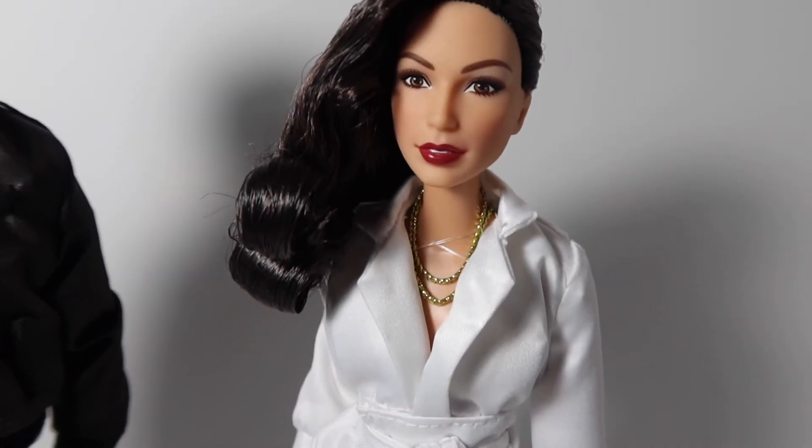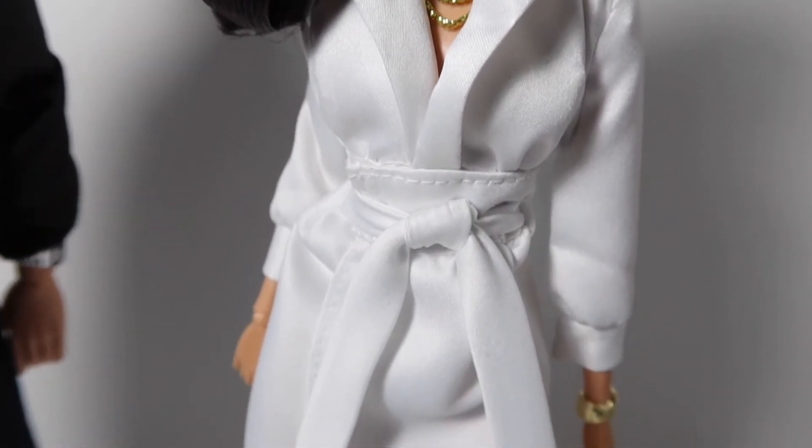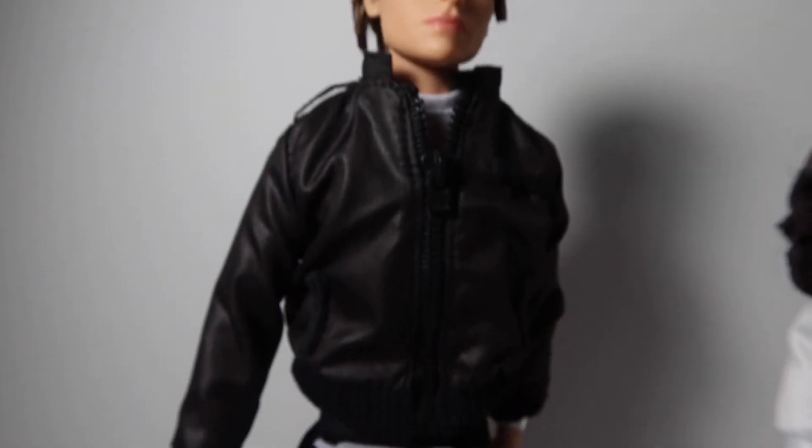They're definitely worth the price, but I did get them on sale for $68. She's wearing a white gown that's tied in a knot in the front and she has pink shoes on — as you guys can see, such cute heels.